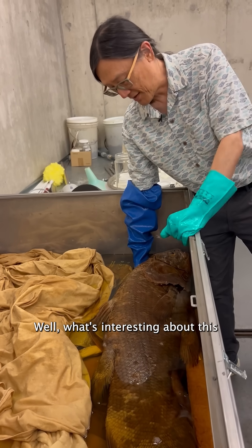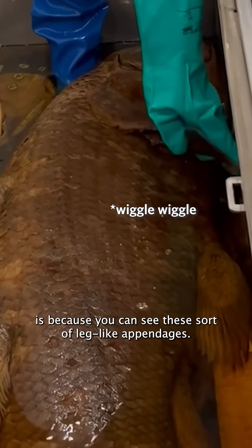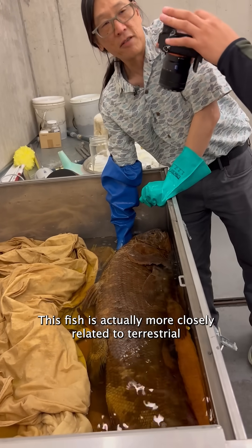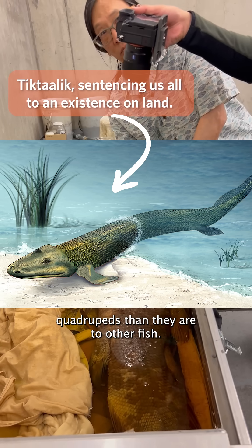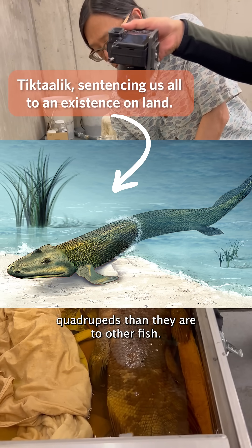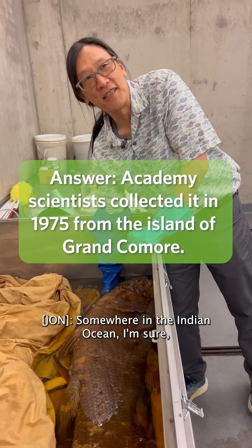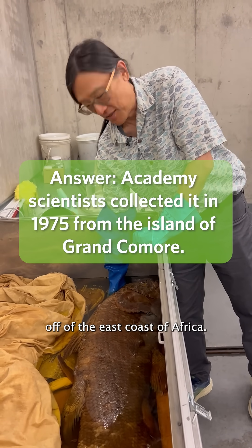What's interesting is because you can see these sort of leg-like appendages, this fish is actually more closely related to terrestrial quadrupeds than to other fish. Where did we get the specimen from? Somewhere in the Indian Ocean, off the east coast of Africa.